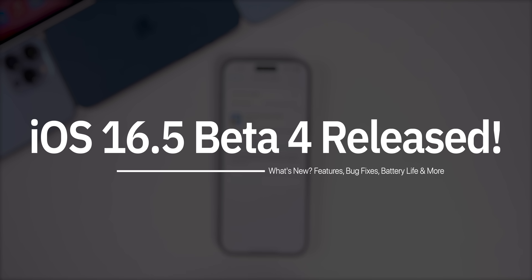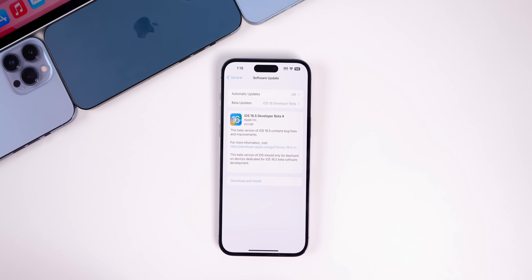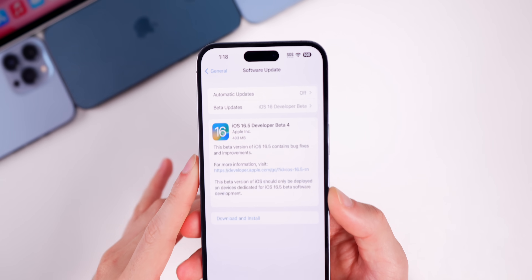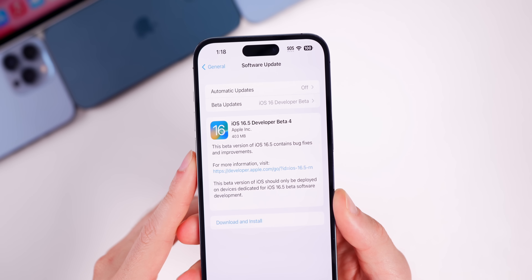Apple just released iOS 16.5 Beta 4 for registered developers and soon for public beta testers. Apple also released Beta 4 for iPadOS 16.5, macOS 13.4, watchOS 9.5, tvOS 16.5, and HomePod version 16.5. Taking a look at the size of this update, it came in at a clean 403 megabytes on the dot.